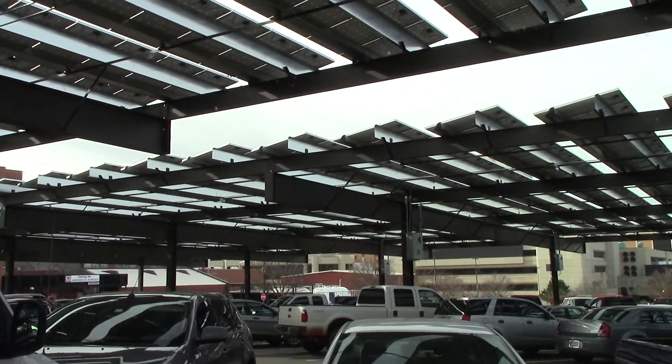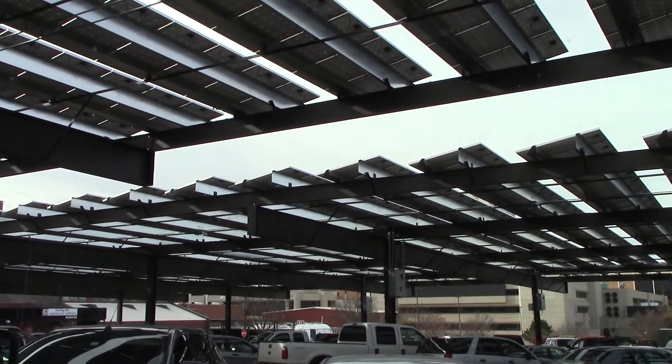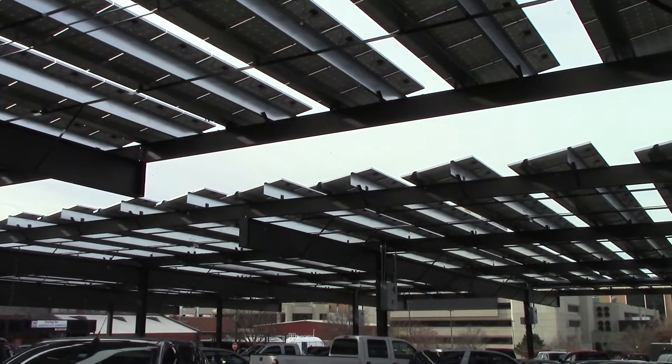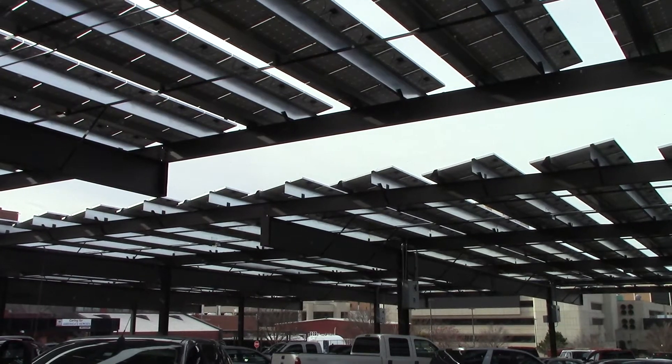There you have it. Just wanted to show you that Oklahoma isn't all that backwards when it comes to solar power. Thanks for watching and hope you enjoy the video. Later.